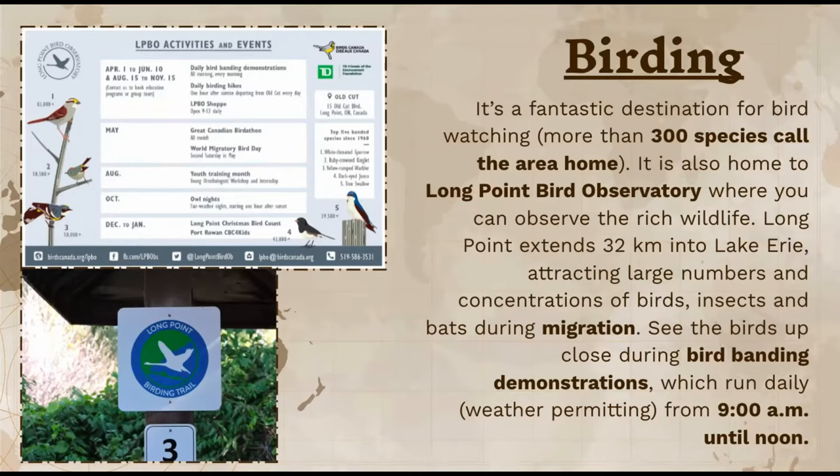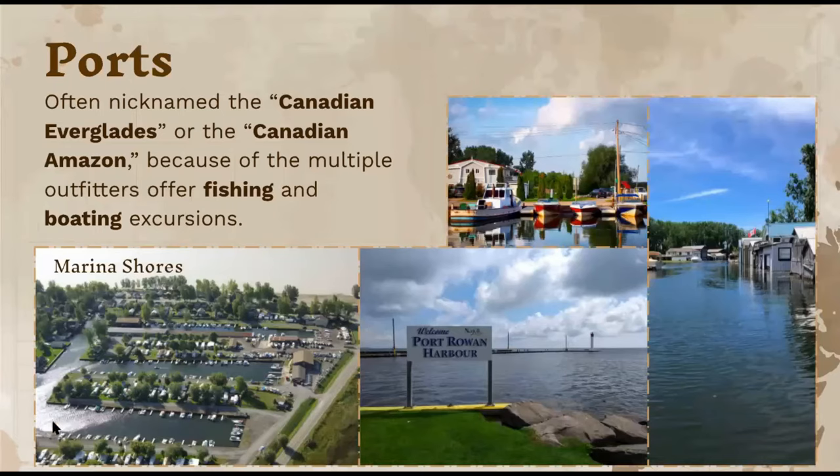The observatory can be visited from 9 a.m. until noon. They have events throughout specific months — in April, a daily bird banding demonstration, and in May, the Great Canadian Bird-a-Thon. These are super cool events whether you're interested in birding, getting outdoors for exercise, or just enjoying time with your family.